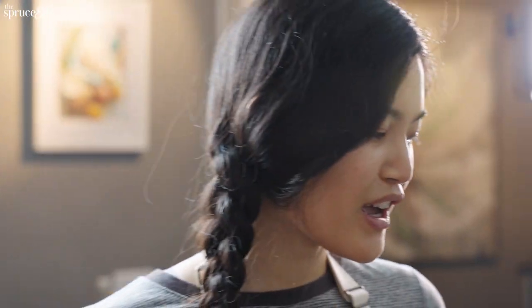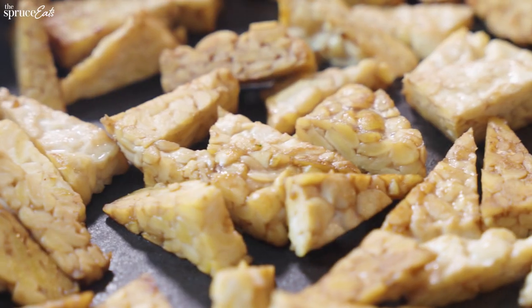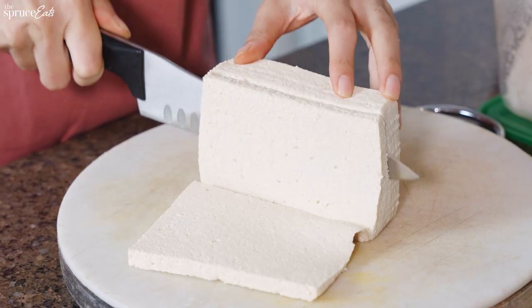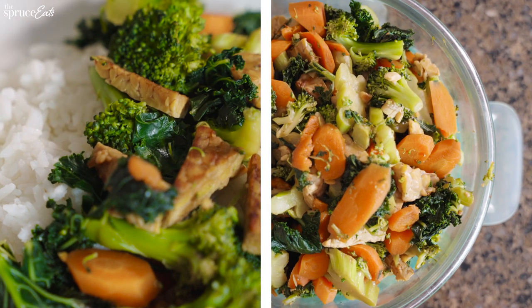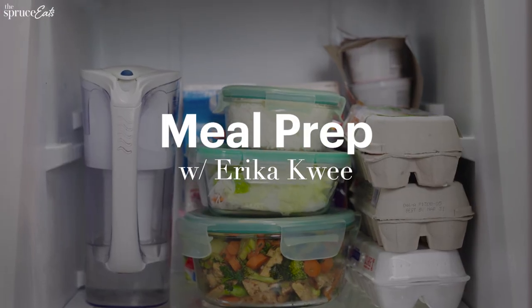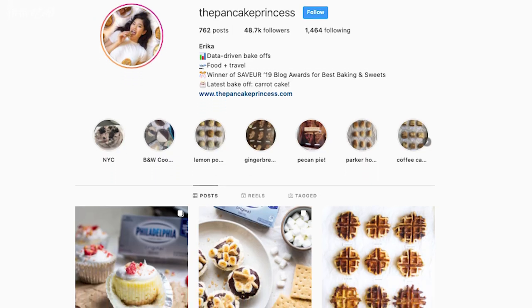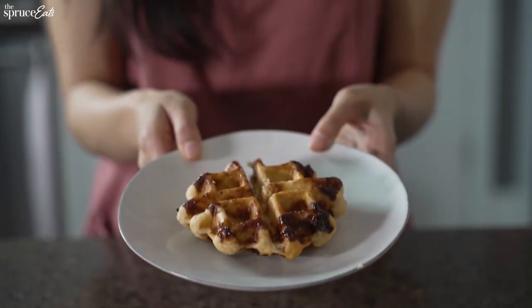Even though I call this a stir-fry, I like to steam the vegetables beforehand to make them extra soft because I like that. Hi, I'm Erica, also known as the Pancake Princess, where I do data-driven bake-offs, so I am someone who has a ton of baked goods in their house at all times.